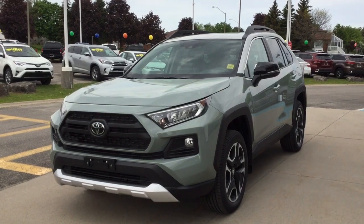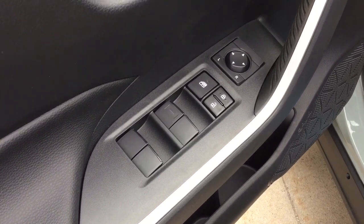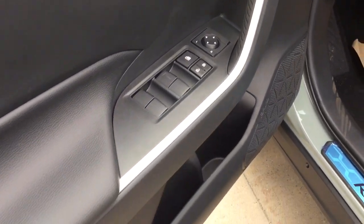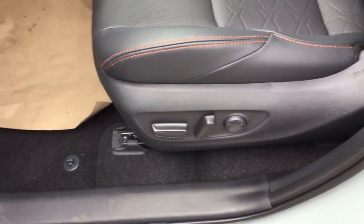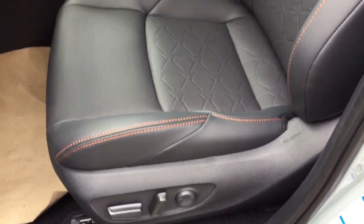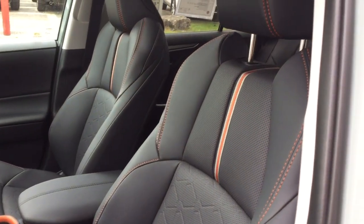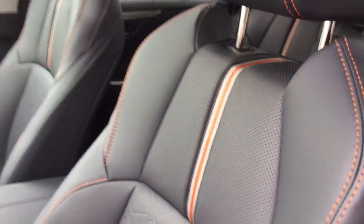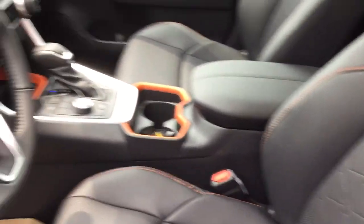Let's take a look inside. There are auto power windows up and down, power locks, and power adjustable exterior mirrors with door seal protectors. The driver seat is an eight-way power adjustable with lumbar support, while the passenger seat is manually adjustable. This orange stitching is exclusive to the Trail edition.